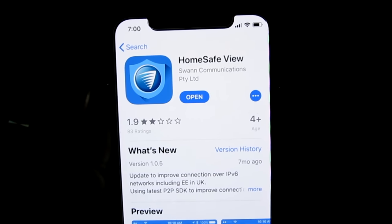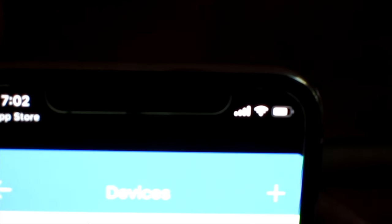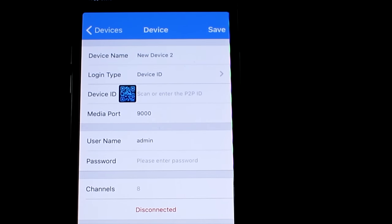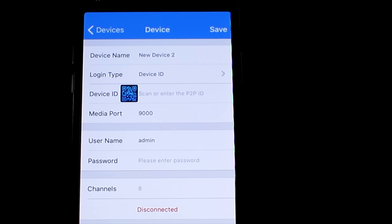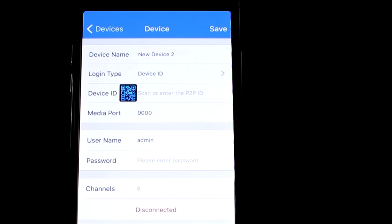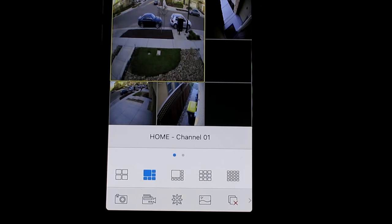The first thing you want to do is hop into the app store and grab the HomeSafe View app by Swan. Open it up and hit the plus symbol to add your NVR. Once you hit plus, it'll bring up a device ID screen where you can scan the QR code — remember, the QR code is physically on top of the NVR itself, as I showed you in the unboxing.